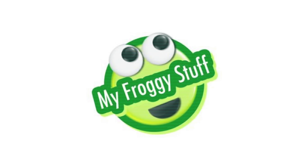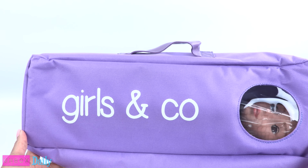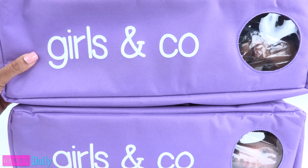We would like to give a special thanks to Girls & Co. for providing us with these dolls. Today on Unbox Daily, we are taking a look at Girls & Co. Dolls.